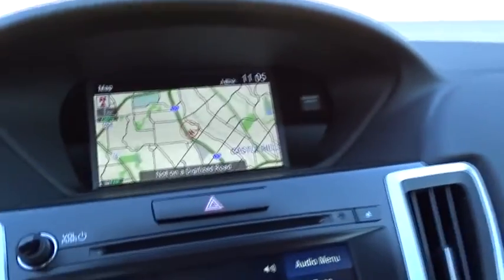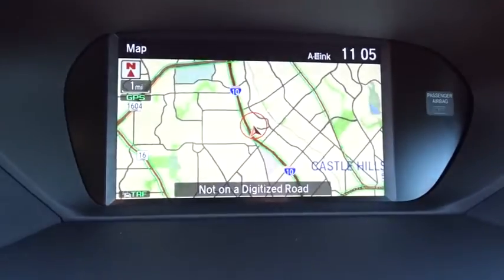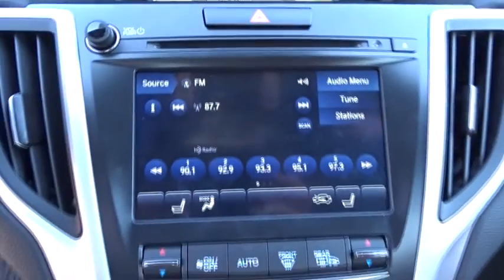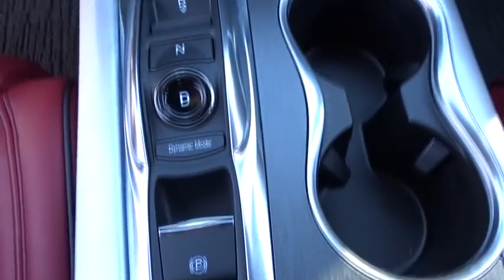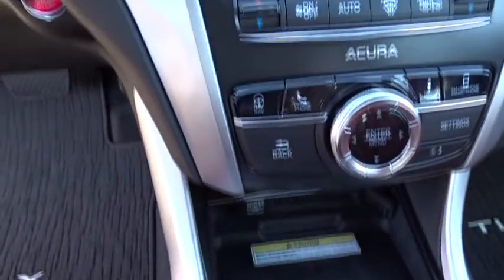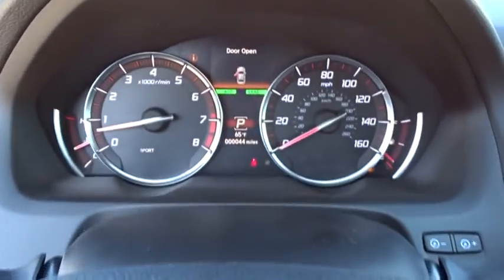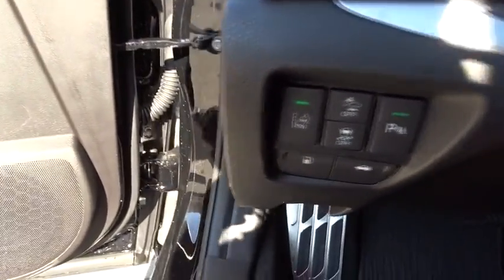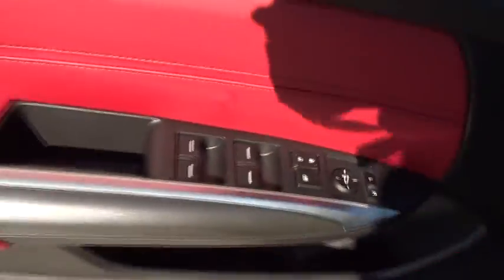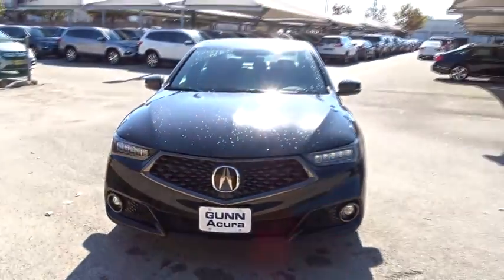Come in and get it before someone else does. The Acura TLX.